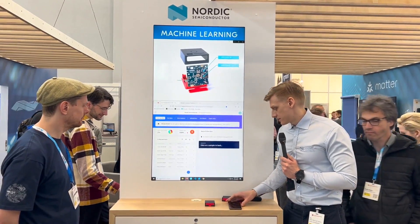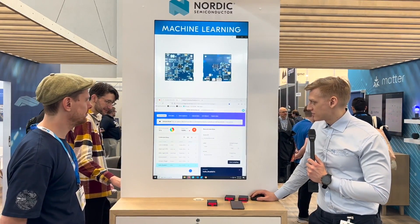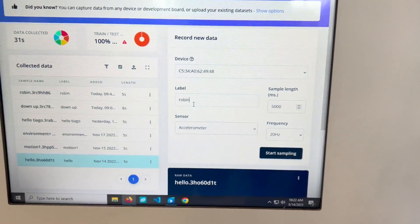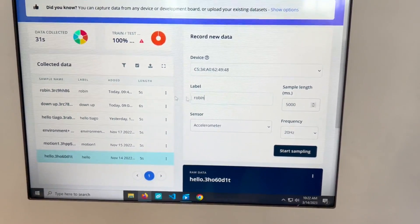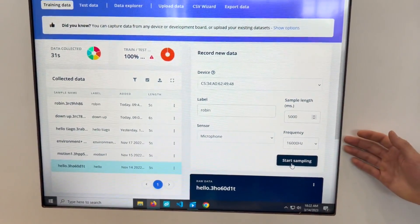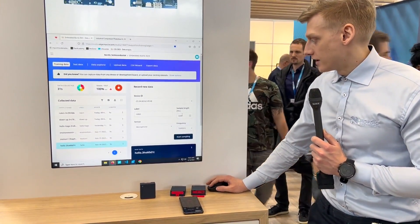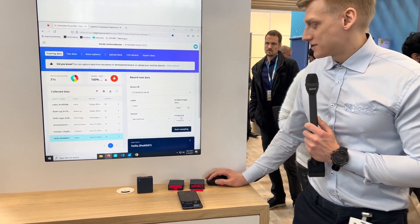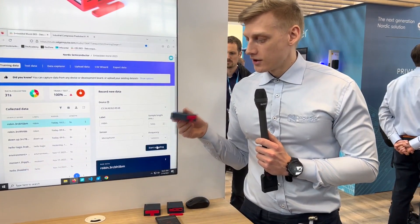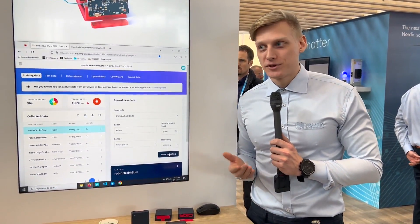You can record new data. So if I want to make a new sensor sample, I can select my Thingy here — this is the address of the Thingy standing right here. I can put a label on it, and preferably the label should be the word you want to be recognized. So let me use the microphone and click 'Start Sampling'. When I click start sampling, the online platform sends a message to the phone over the internet, and the phone sends a message to the Thingy to start collecting data. It counts down on the Thingy and then starts sampling. Robin — and now I've sampled my name into the Thingy.